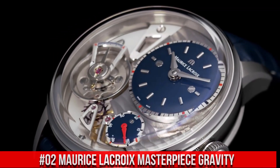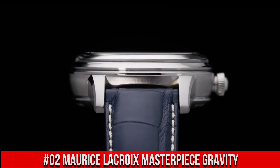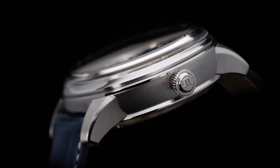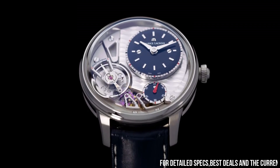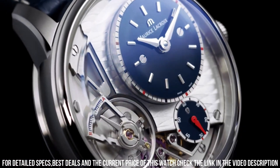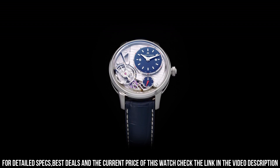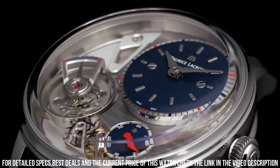Number 2: Maurice LaCroix Masterpiece Gravity 43mm. Anthracite PVD Round Case. Black Leather Strap with Tang Clasp. Fixed Bezel. Black Lacquered Dial with Index Hour Markers. Subseconds between 4 and 5 o'clock positions. Off-Center Hours and Minutes. Oscillator between 6 and 8 o'clock positions. Sapphire Crystal.